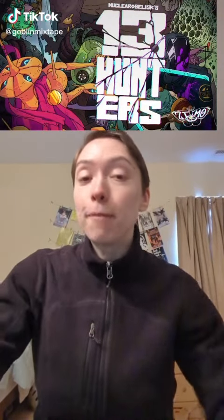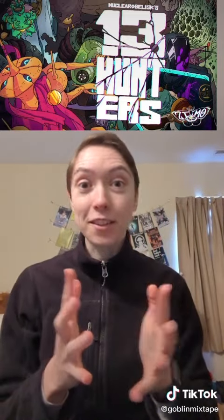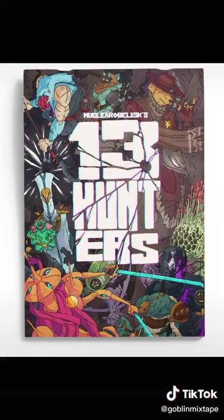There's a really cool TTRPG supplement funding on GameFound right now. It's called 13 Hunters, and it's a collection of bounty hunters that you can put into your campaign. These 13 Hunters are really unique, and you could easily drop them into a sci-fi or fantasy campaign. This zine is filled with art, attributes, and tables, and it's also system agnostic, so you could use it with any TTRPG.